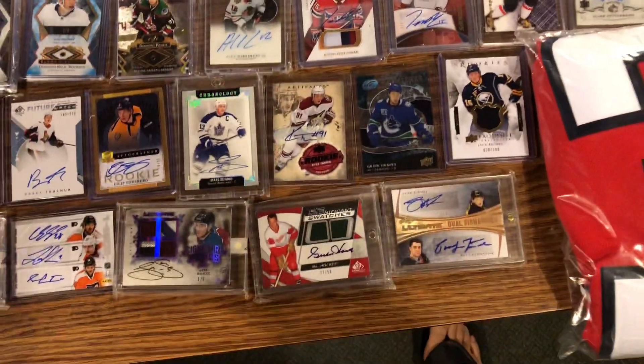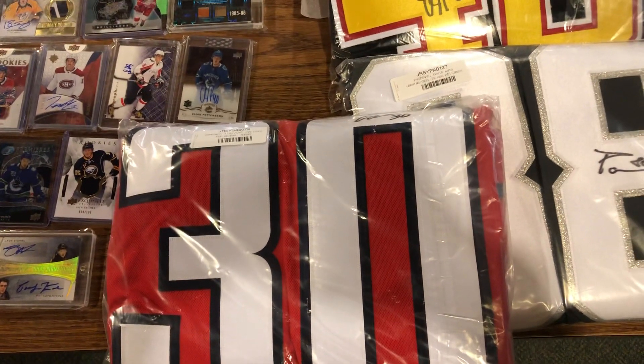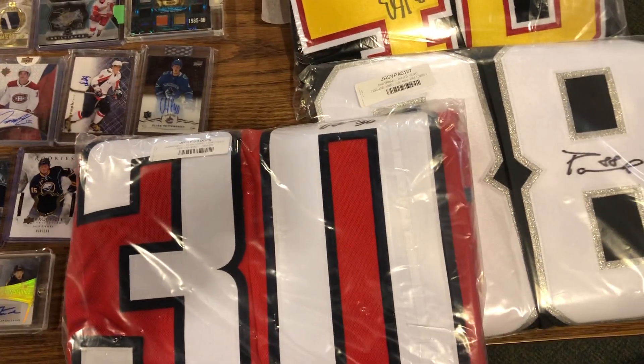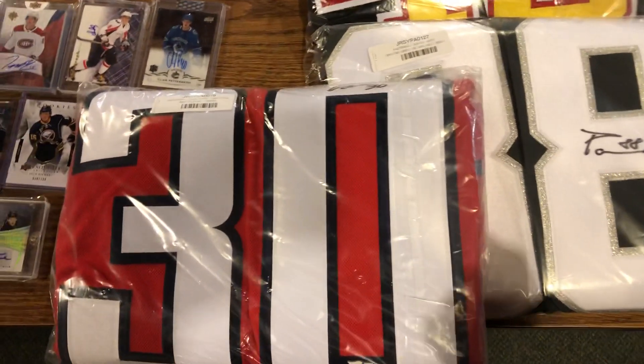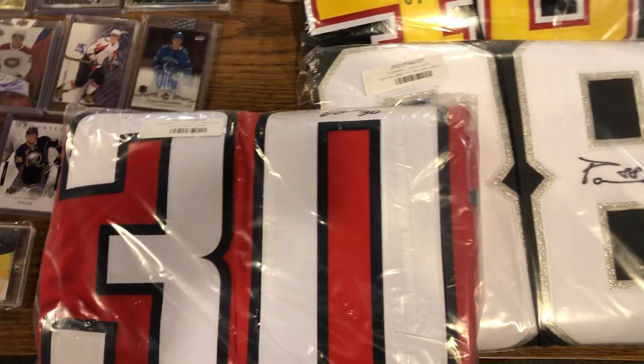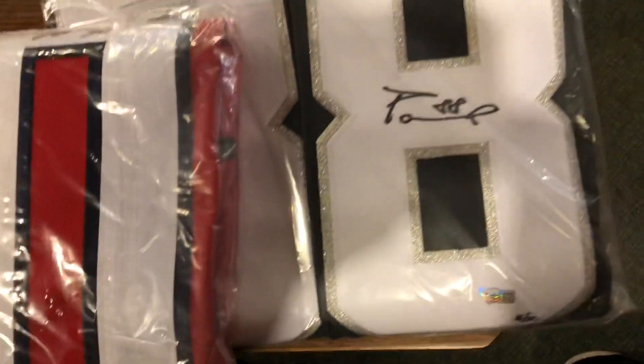We'll either be doing these all as a break format, or maybe even just do a hundred box personal — just wait till all the boxes sell and then we'll do a random on them, or break them as we go.